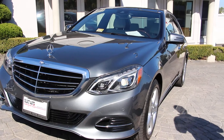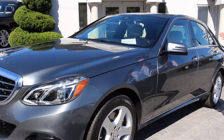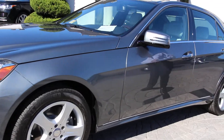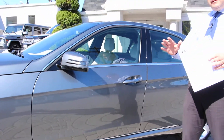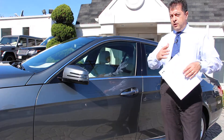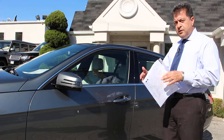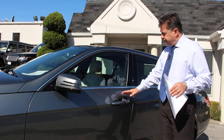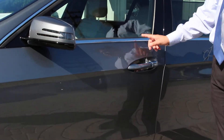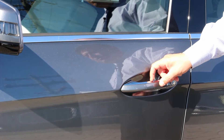The second thing you have is the keyless go package. As you may already know, the keyless go package allows you to simply walk up to the car and as long as the key is in your pocket or purse, you won't have to reach for the key. You can just put your hand to it and it allows you to lock the door, unlock the door, and even start the car up.